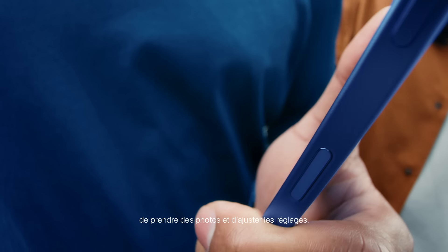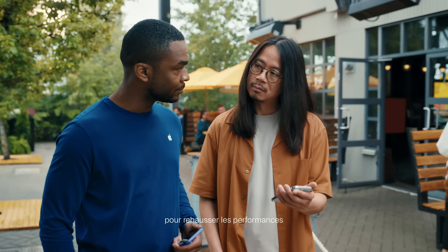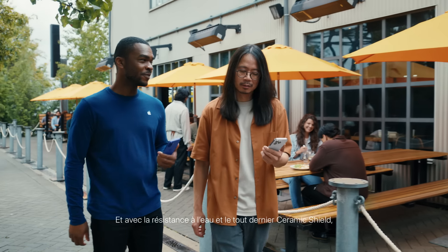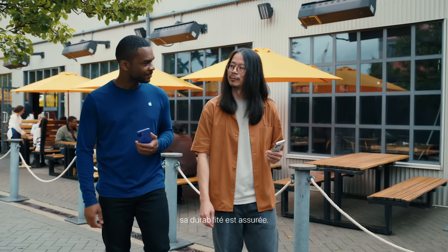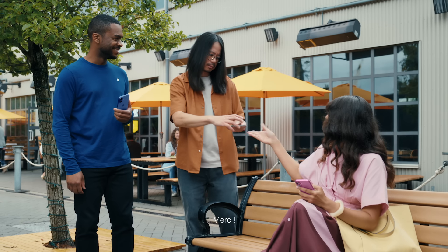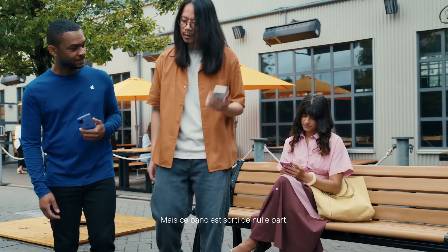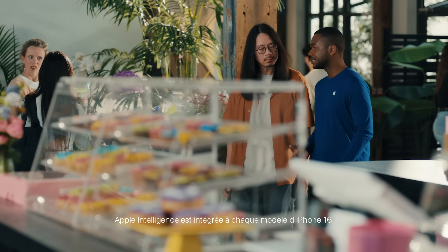Every iPhone 16 comes with camera control, giving you a new way to interact with your camera so it's easier to take photos and adjust settings. Every iPhone 16 has also been updated internally for better performance and easier repairability. With features like water resistance and the latest ceramic shield, you can trust that it's durable — demonstrated humorously when Shang nearly drops the phone.